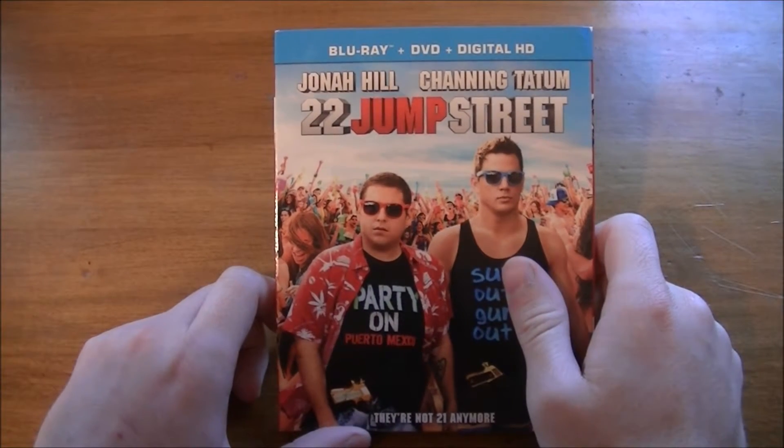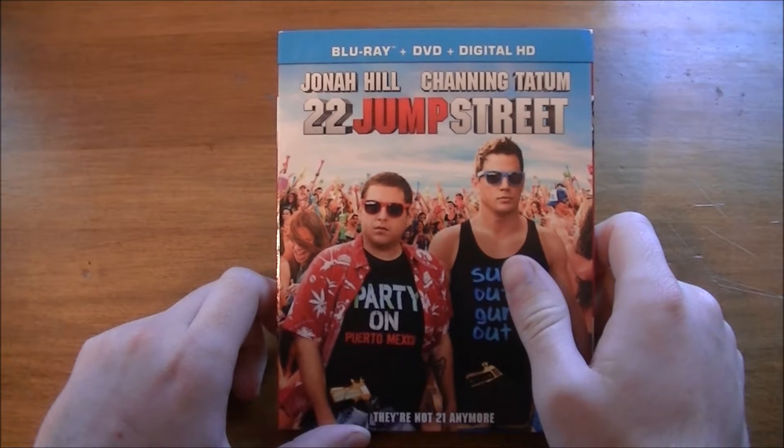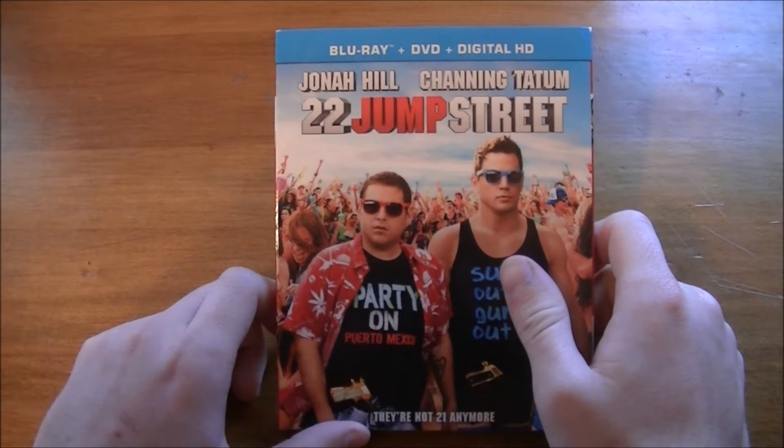How's everybody doing today? Welcome to my 22 Jump Street Blu-ray unboxing and the review of the Blu-ray as well.